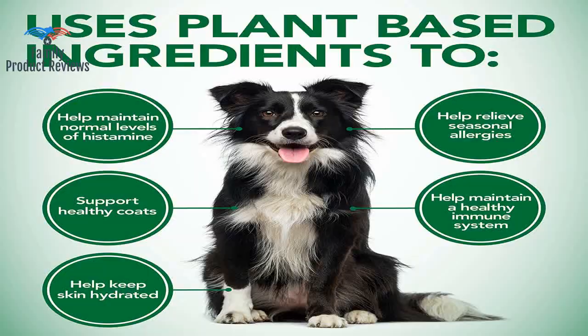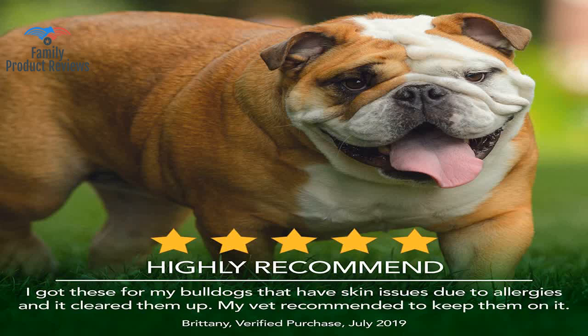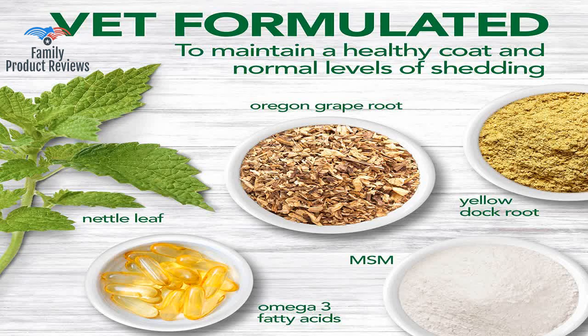This helped my two dogs a lot — stopped the itching and shedding within about a week. Wanted to reorder but it's not available. Helps a lot with excessive shedding and itching due to allergies. My dog's skin and coat looks healthy and soft.